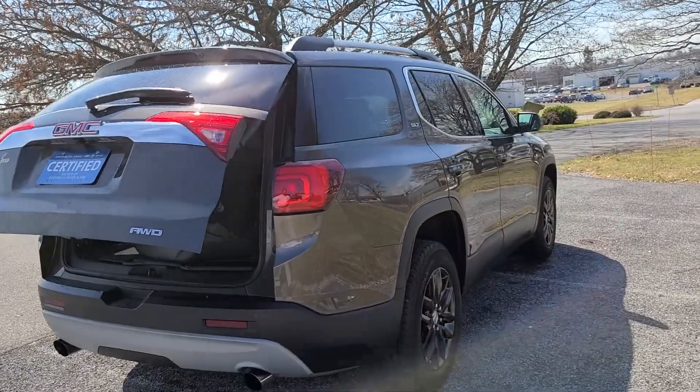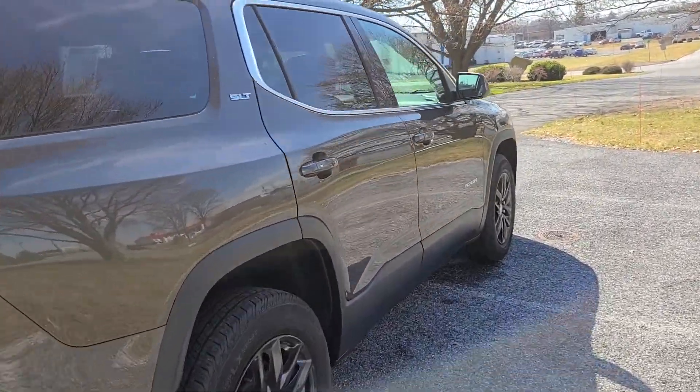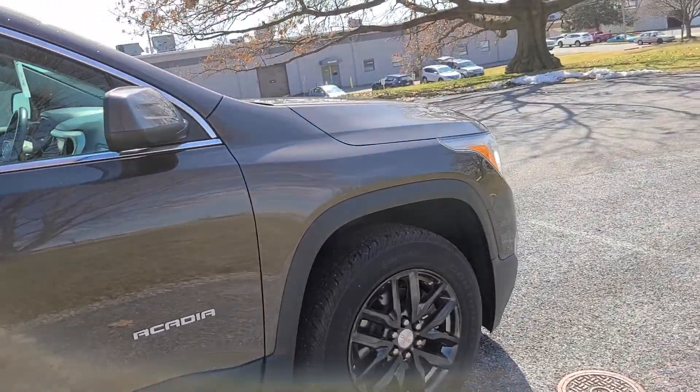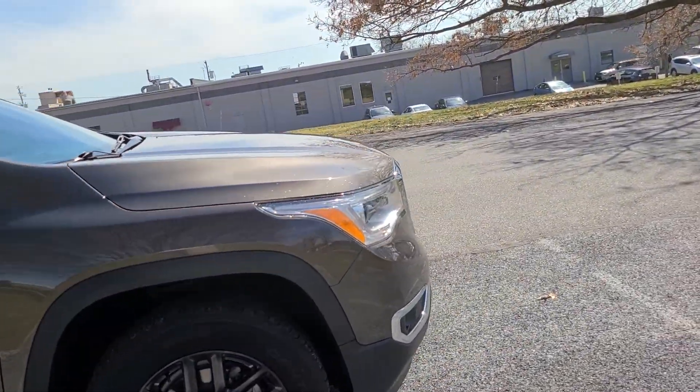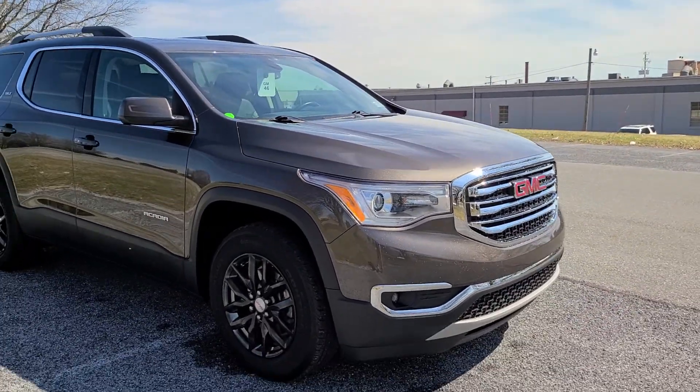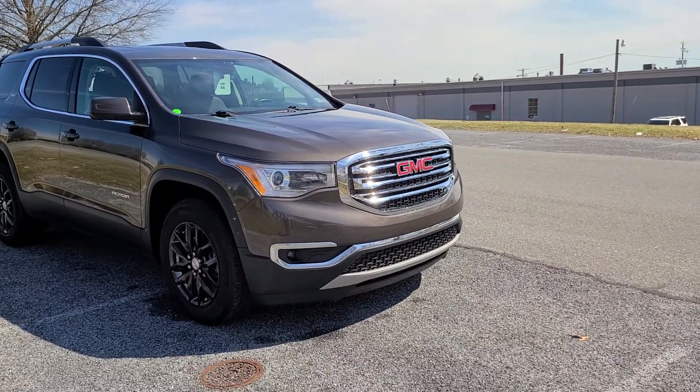Very clean, very well taken care of vehicle. Can't wait for you to get to see this in person and make sure that it's a vehicle that you want to own so that we can get you all taken care of. Thanks again Scott, have a good one, bye bye.